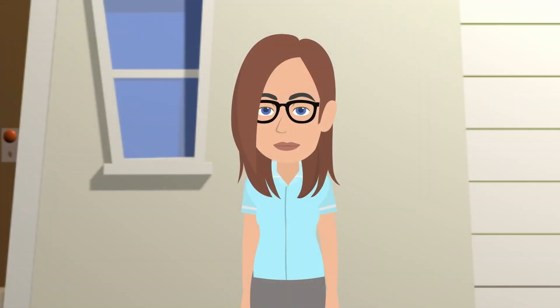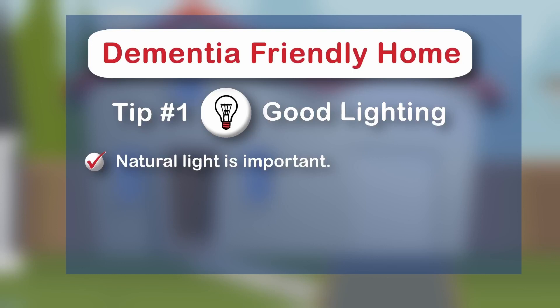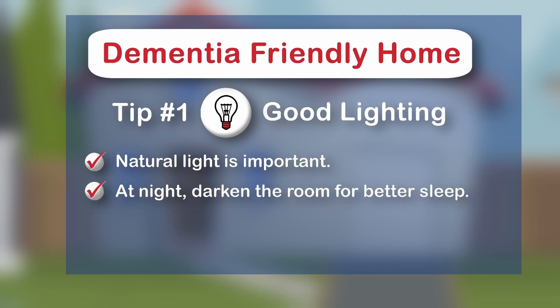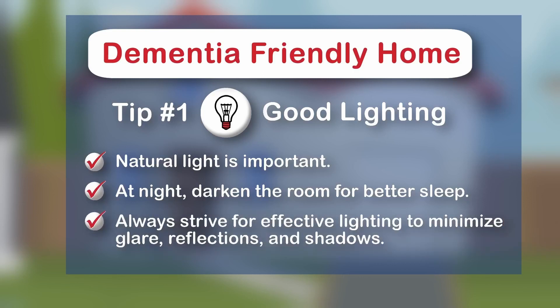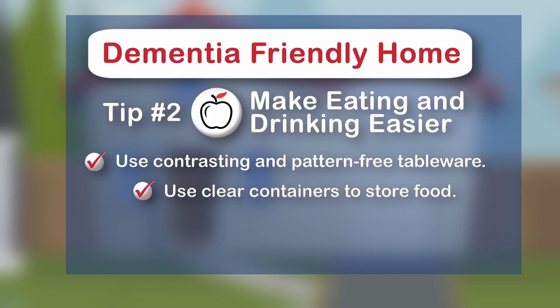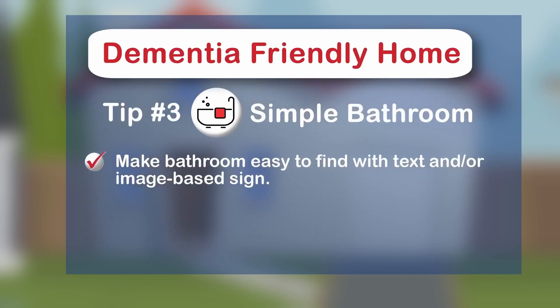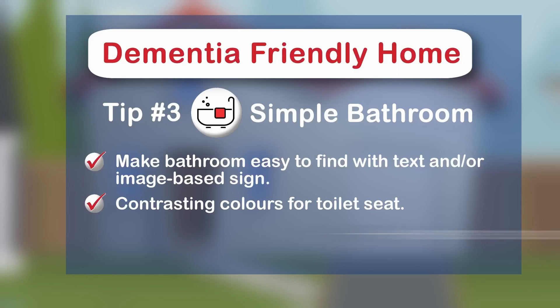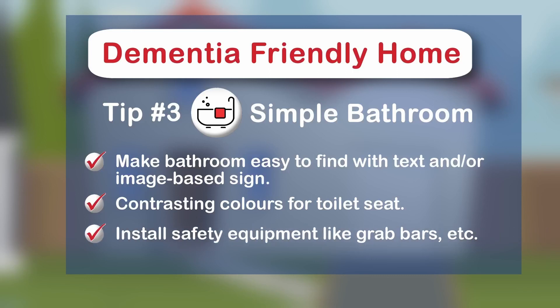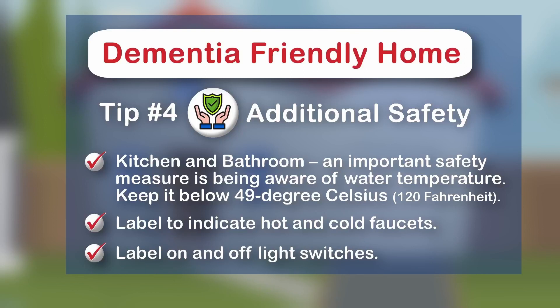Here's a recap of the tips presented in this video. For people with dementia, access to natural light can assist in general well-being and helps in differentiating between day and night. At night, darken the bedroom to help facilitate sleep and minimize glare, reflections, and shadows. In the kitchen, use plates without a pattern and colour contrast them with food and the table surface. Use clear containers for storing food. Label your cupboard contents or use see-through cabinets or open shelves. Make the bathroom easy to find using signs with words and images. Contrast the colours of the toilet seat for easier identification. Install safety equipment like grab bars and poles. In both the kitchen and bathroom, make sure the water temperature is kept below 49 degrees Celsius or 120 degrees Fahrenheit and label the hot and cold faucets. Also label the light switches with on and off signs.